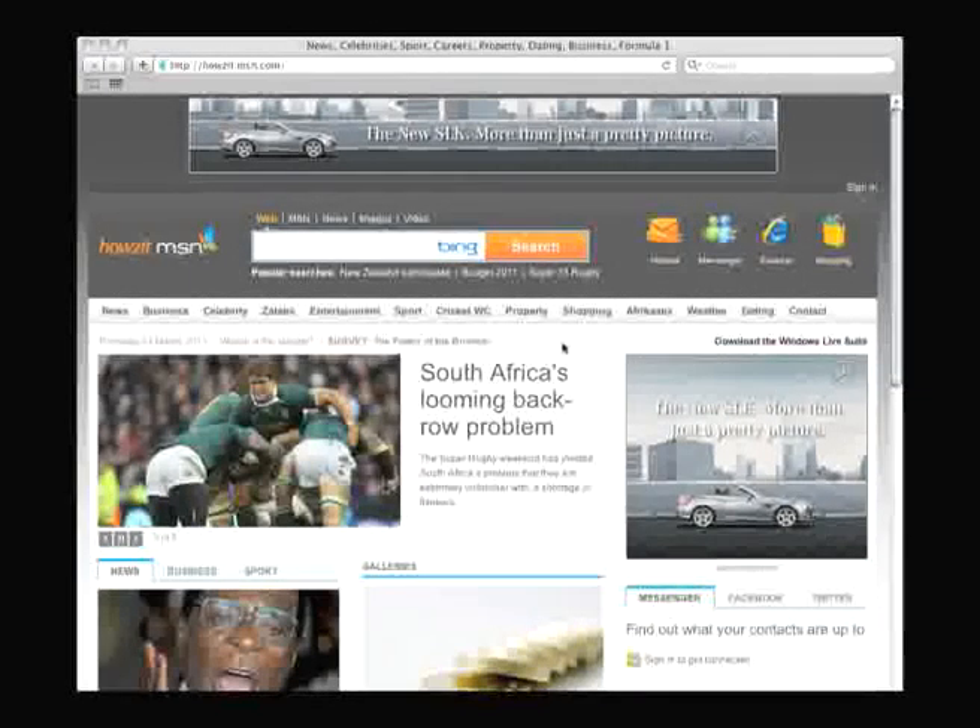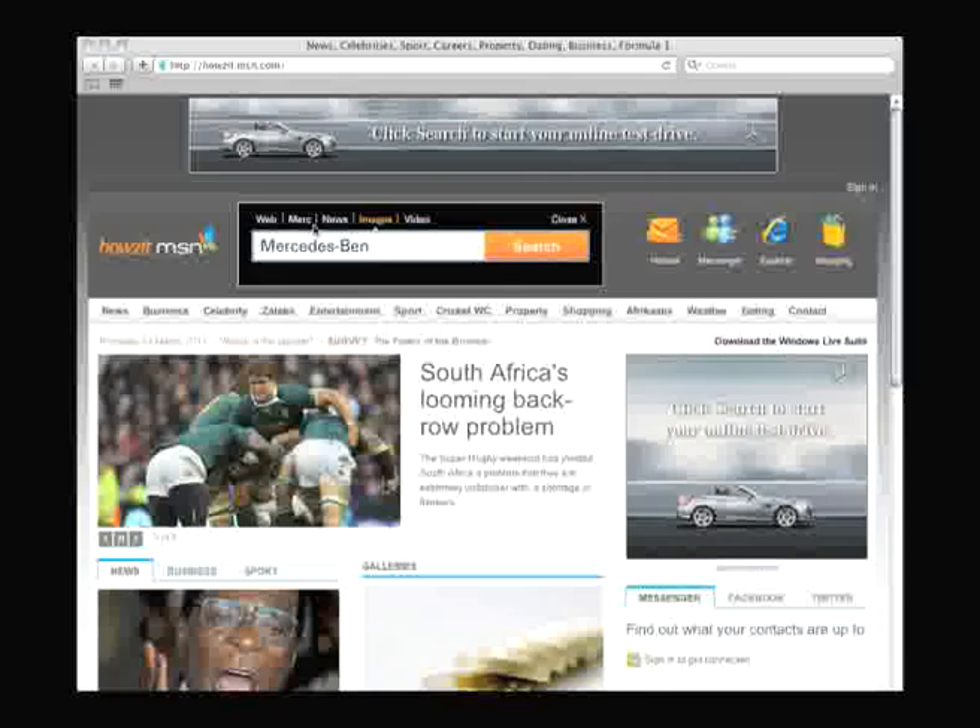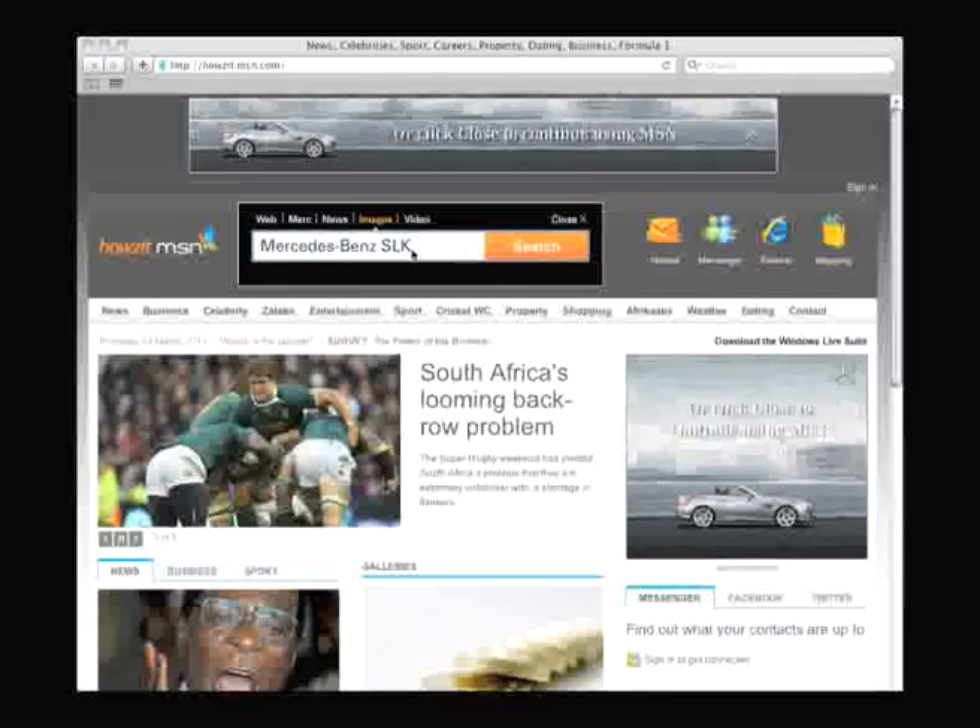When MSN users loaded up their homepage during the launch period of the 2011 SLK, they were met with banners which prompted them to take an online test drive. As they scrolled over the banners, the words Mercedes-Benz SLK typed themselves into the MSN Bing search bar.